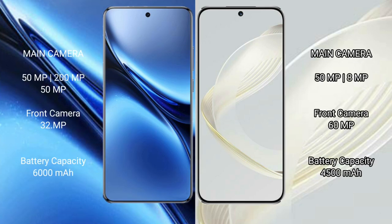The Vivo X200 Pro features a triple rear camera setup: 50MP plus 200MP plus 50MP plus 50MP, with a 32MP front camera. The Huawei Nova 11 features a dual rear camera setup: 50MP plus 8MP, with a 60MP front camera.